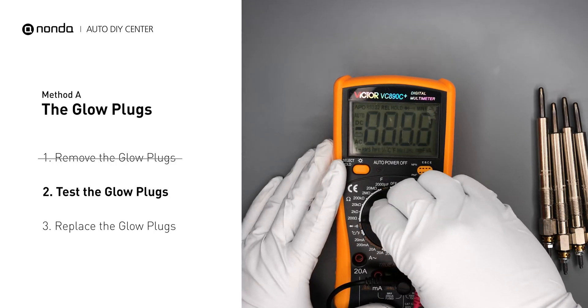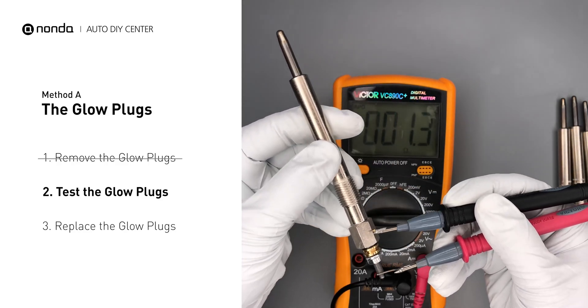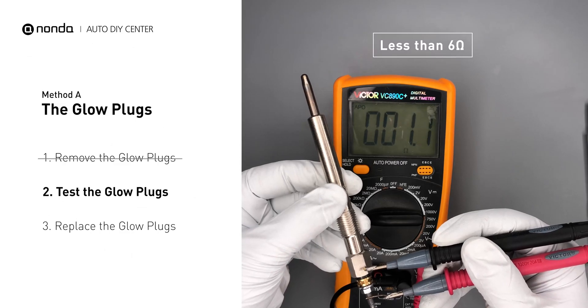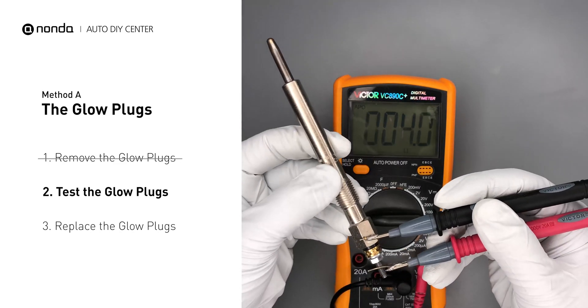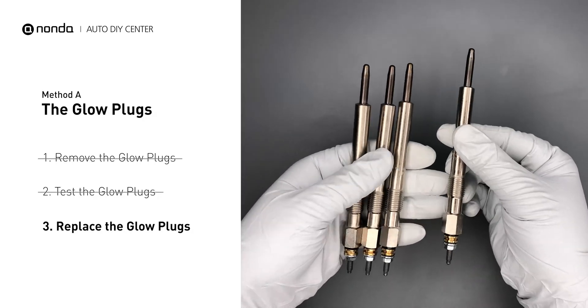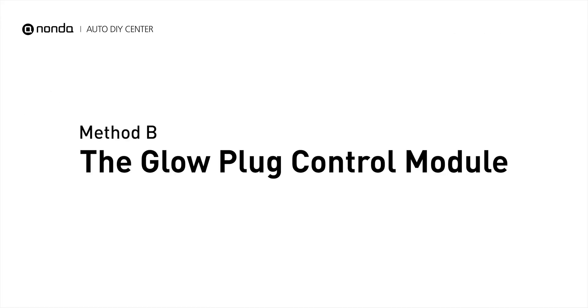Read the result on the multimeter display. Note that a resistance of less than six ohms usually means the glow plug is good. Repeat the procedure for the remaining glow plugs until they have all been tested. If any of the glow plugs fail the test, it is recommended that the entire set be replaced.